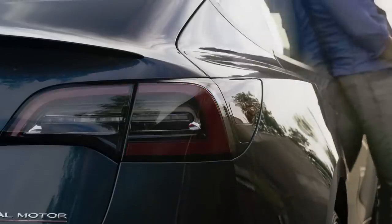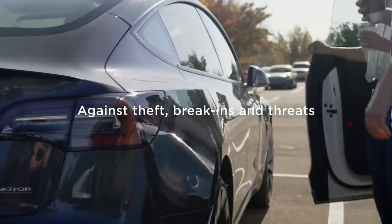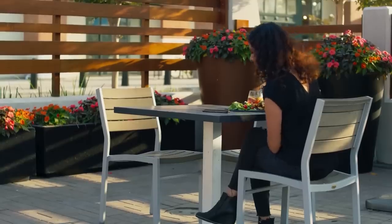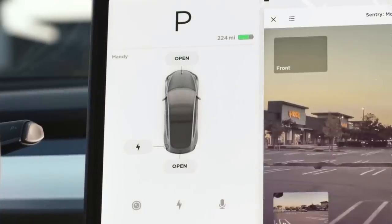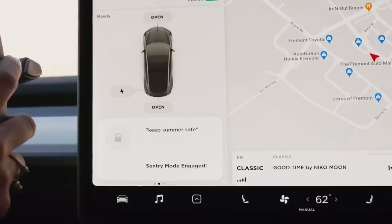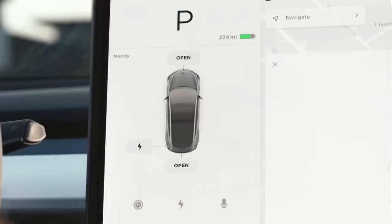The first is the ability to disable camera-based detection, so that Sentry Mode records only detected intrusions such as broken glass, door slams, and vehicle tilt sensors. Another new feature in Sentry Mode is the ability to adjust the duration of recorded events. When a potential threat is detected, Sentry Mode records for the next few minutes unless another threat is detected. Previously, the number of minutes recorded after a threat appeared was static.